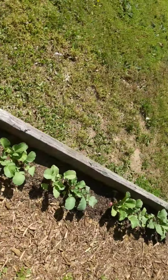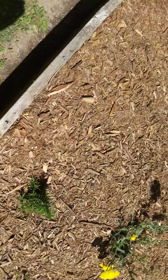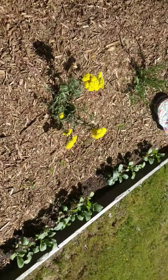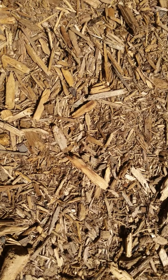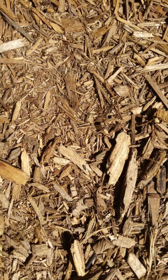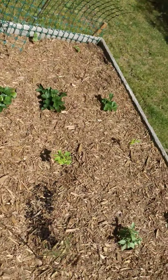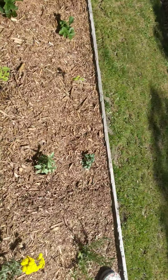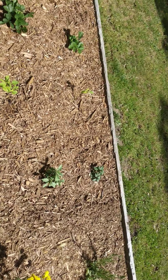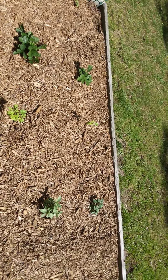A good thing about asparagus that I've noticed is you can cut these down, and a bunch of stalks are going to — you cut one down and two or three are going to pop up in its place, which is really cool. Makes it a really awesome crop.